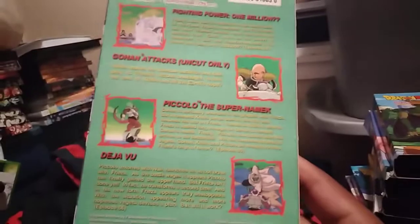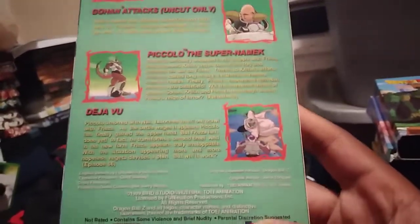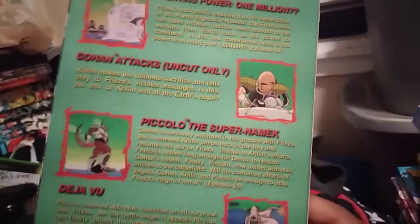Then on the back, the episode summaries — episode 64, 65, 66, and then the Gohan Attacks uncut-only episode. So let's get right into it guys.